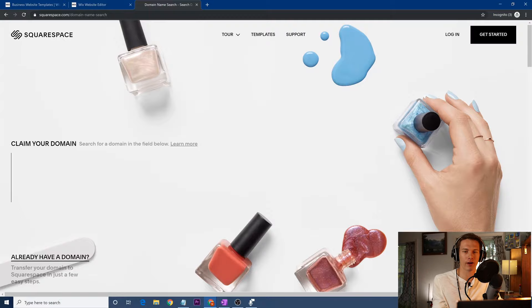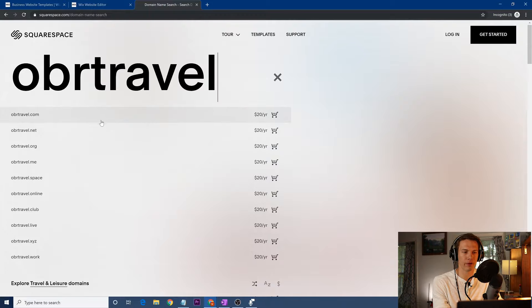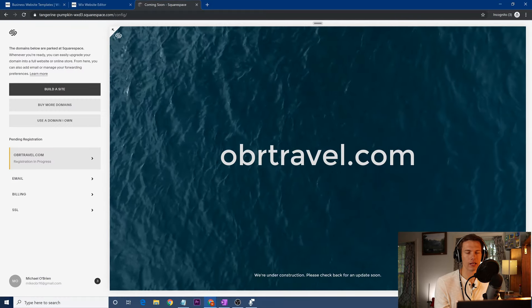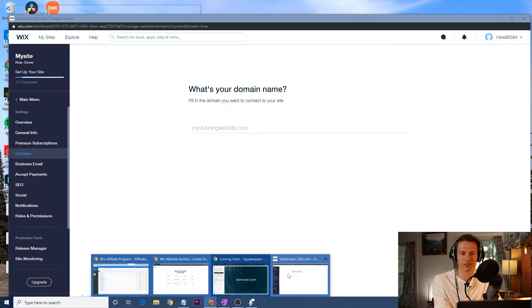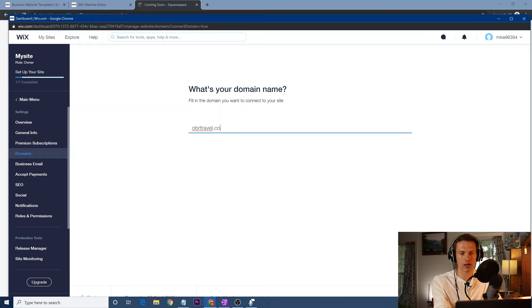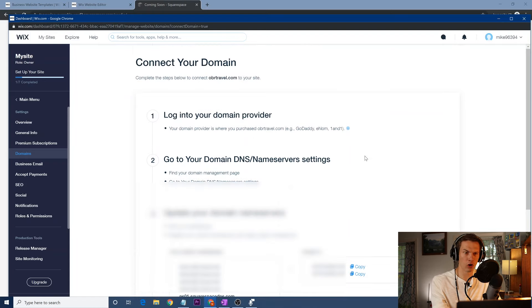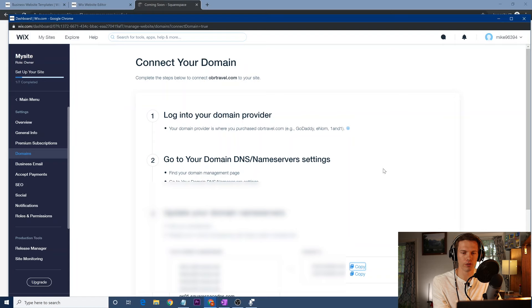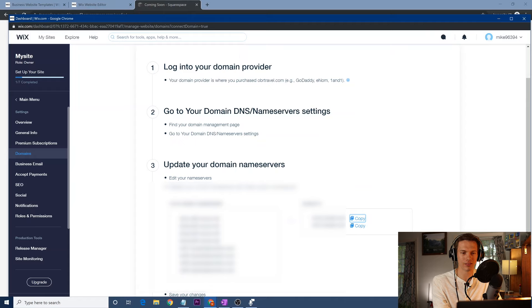Squarespace wants you to make your website on Squarespace — maybe I'll make a video about that in the future, but today we're doing Wix. So we have obrtravel.com. We have to go back to Wix, type in what your domain is, and then go back and log into your domain DNS and nameservers settings. Bear with me — this is a little technical but very important. Go to your domain in Squarespace, go to advanced settings, and from there you can change the DNS.